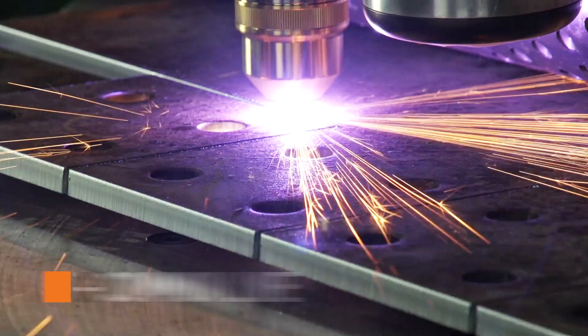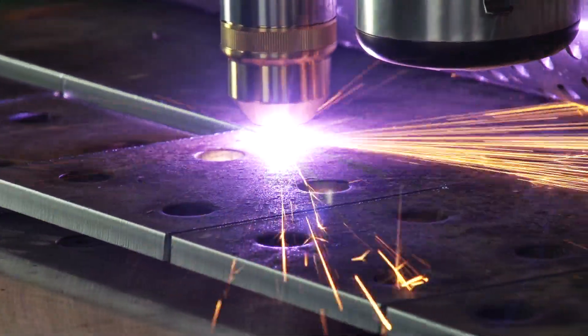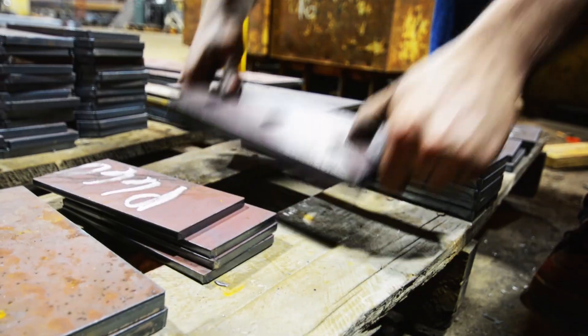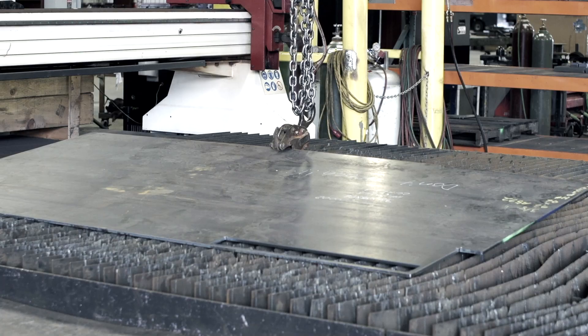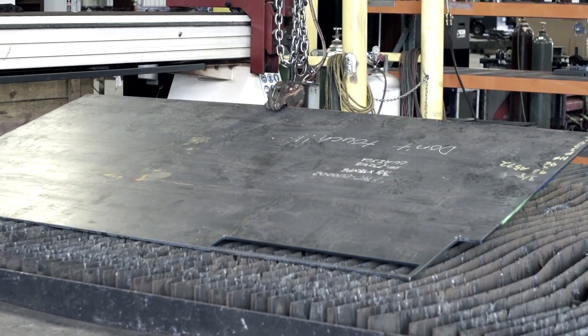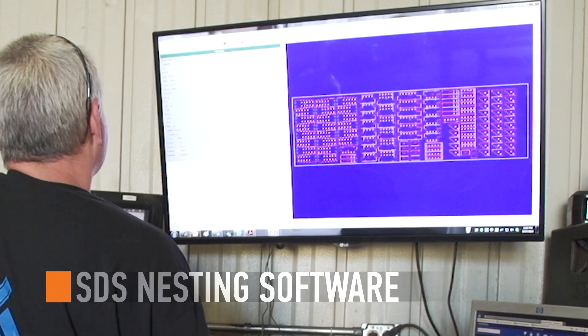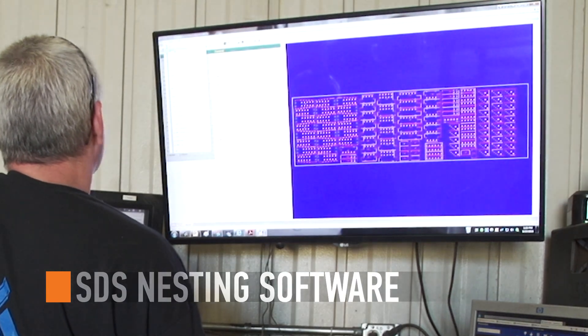Both processes bring scrap plate to near zero. Change out tooling and consumables in a few seconds, compared to minutes to hours with plasma table slats. This CNC plate punching machine operates with the most efficient shop data systems nesting software available.